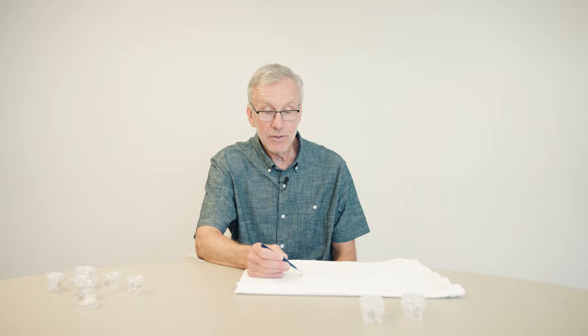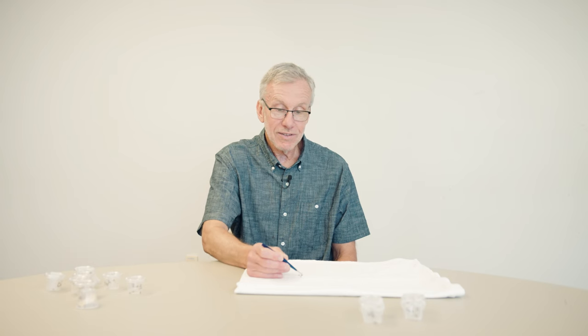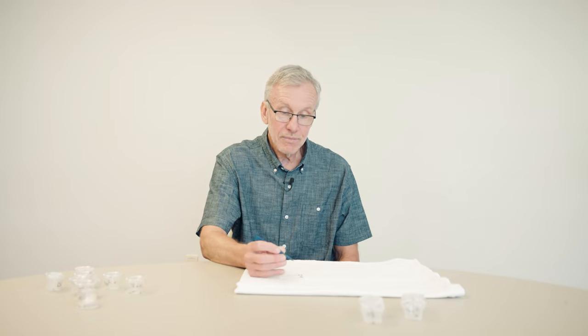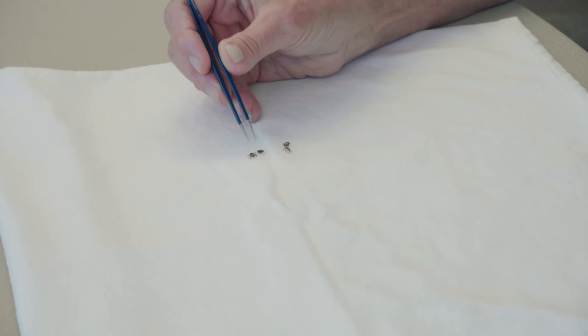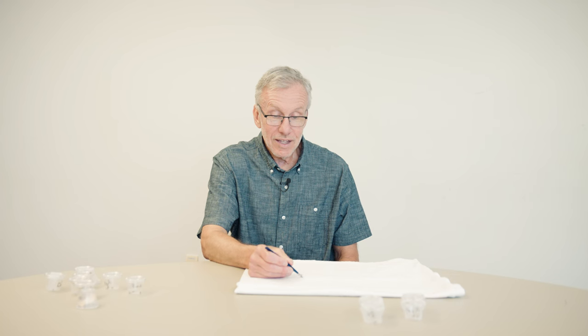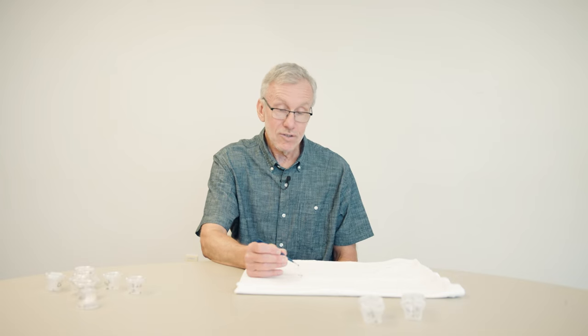For the most part, less than one in a hundred of these ticks are infected with something that could make you sick, so that makes them a little less risky. Still, you don't know if you're the unlucky person that has been bitten by one that's carrying the Rocky Mountain Spotted Fever germ. The good news is that even though it's the most commonly encountered tick, it doesn't transmit the Lyme disease germ.